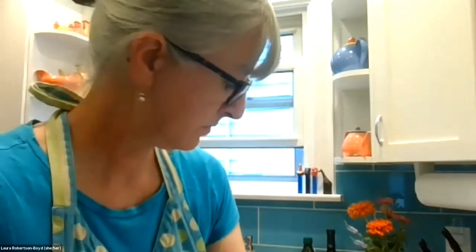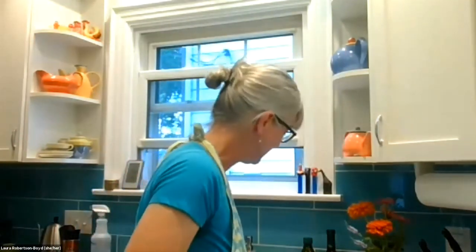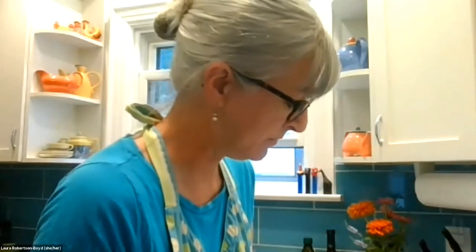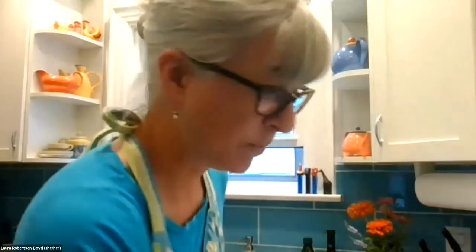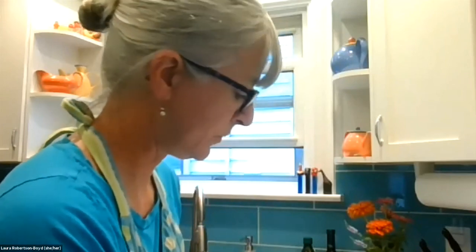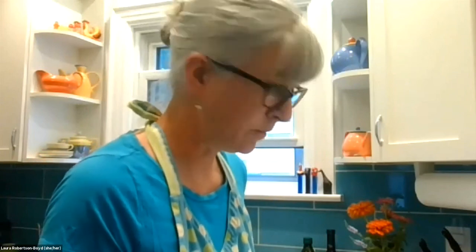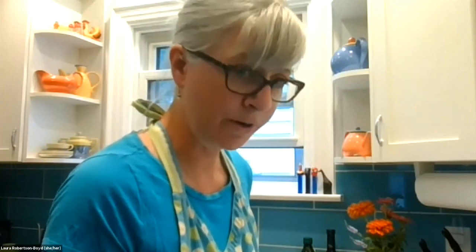We're just going to sprinkle the feta on as a garnish, then add our chiffonade of basil — it looks pretty and takes very little time to put it all together. A little bit of fresh ground pepper and a little bit of kosher salt — I'm not a big fan of using a lot of salt, but a little bit is a flavor enhancer. If you're watching your salt, you don't have to use any. Anytime you're moving food across your cutting board using your knife, don't use the sharp side because that'll dull your knife — flip it to the back side.